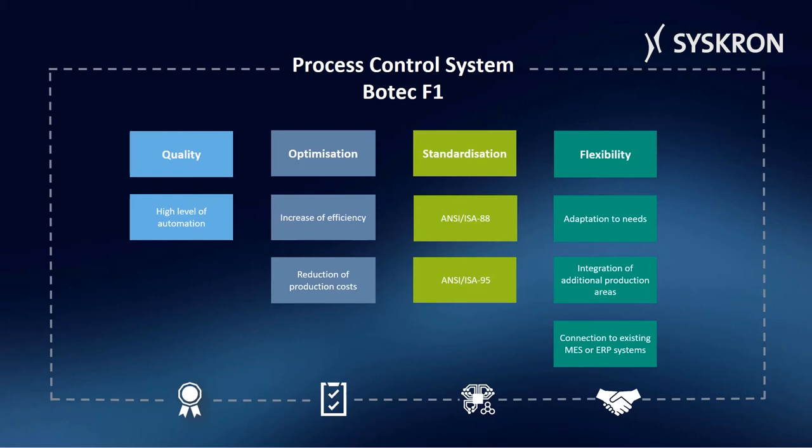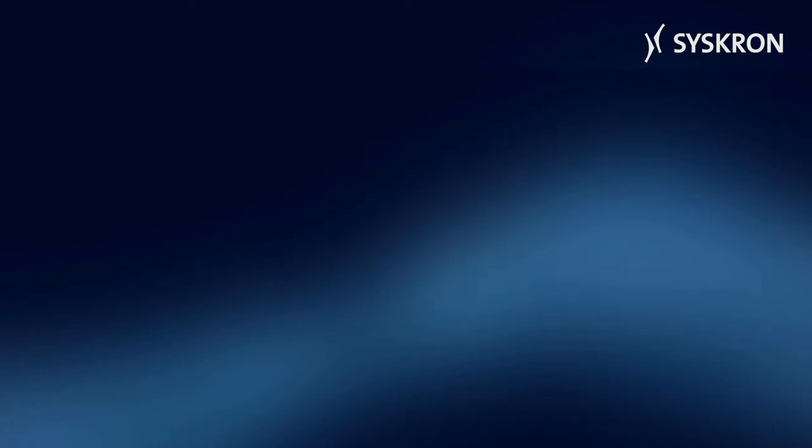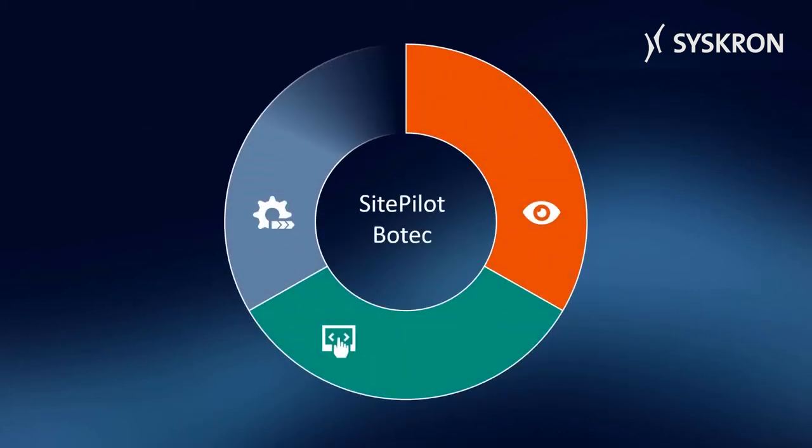In Botec, visualization and batch functions are separated. Botec consists of three modules. Botec Control is a PLC frame for control of the lines and the components. Botec fits to the latest controllers available in the market from Siemens and Rockwell, and supports, for example, the latest Siemens S7-1500 with TIA Portal and Rockwell control logics.